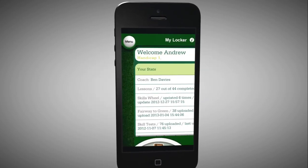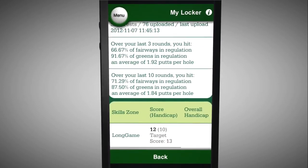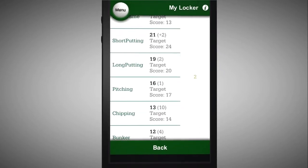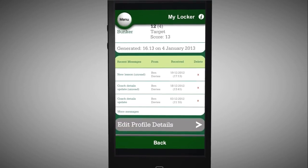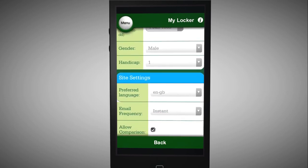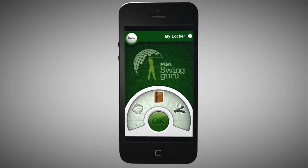PGA Swingurus MyLocker. This is a quick link to your personal locker room on the PGA Swingurus website where you can store all of your development results. Once in your locker you can review your statistics and even edit your profile. This is also a great place to share any information with your PGA Swinguru coach. This is PGA Swingurus MyLocker.